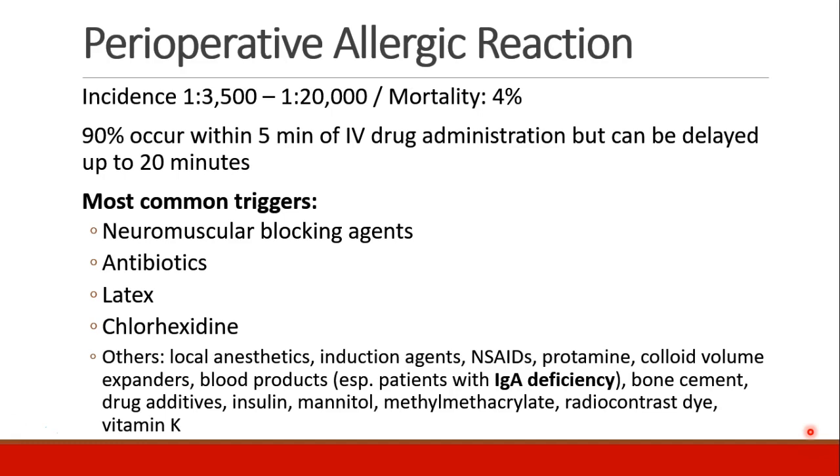The most common triggers of perioperative allergic reaction are neuromuscular blocking agents, antibiotics, latex, and chlorhexidine.